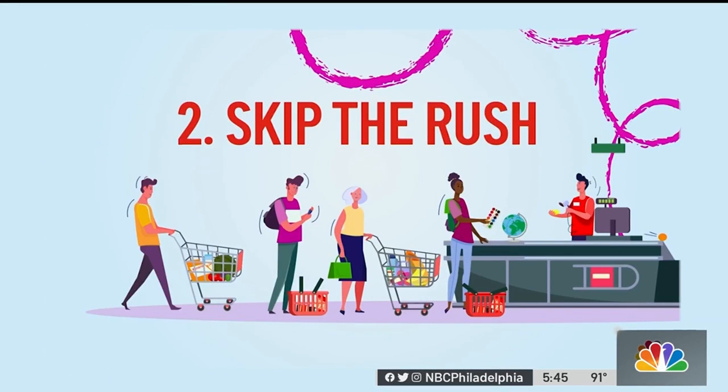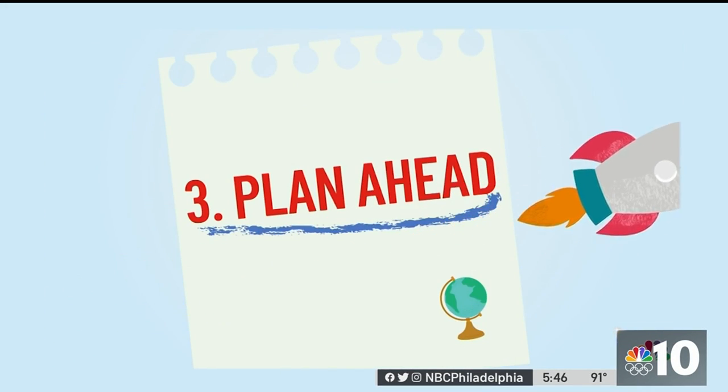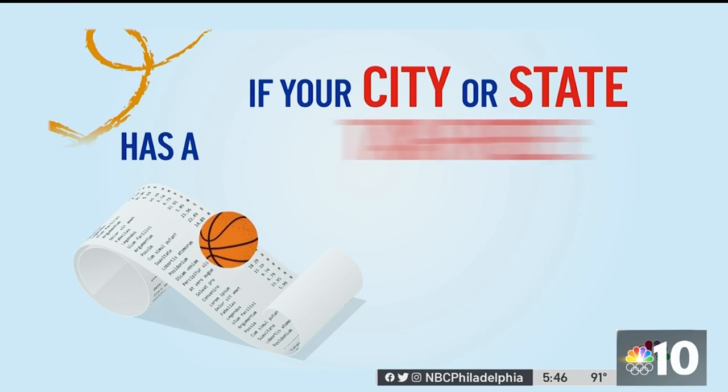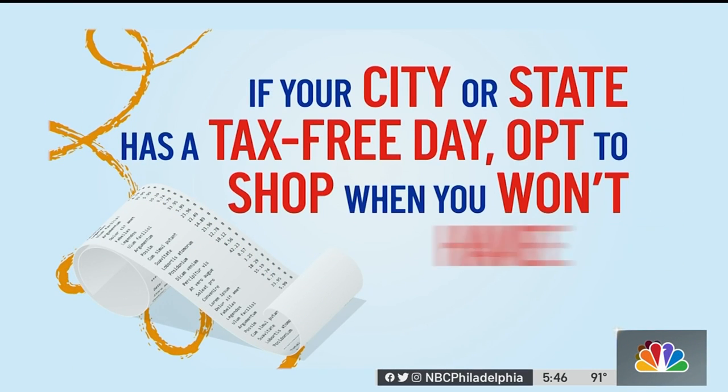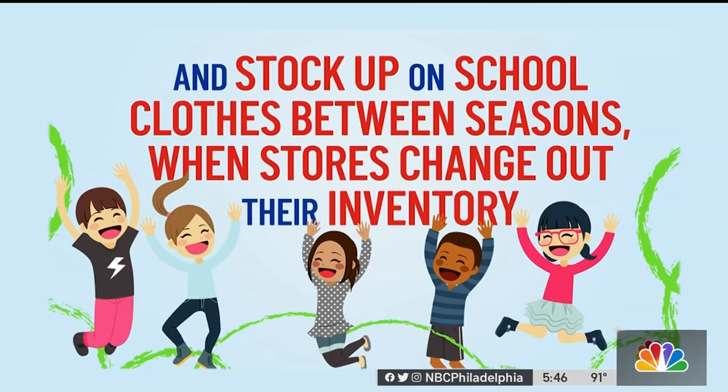Second, skip the rush. Waiting to buy supplies until after school starts could mean cashing in on deals. Third, plan ahead — if your city or state has a tax-free day, opt to shop when you won't have to pay sales tax, and stock up on school clothes between seasons when stores change out their inventory.